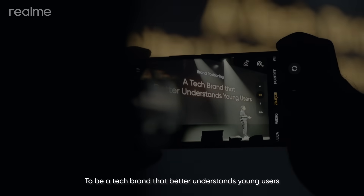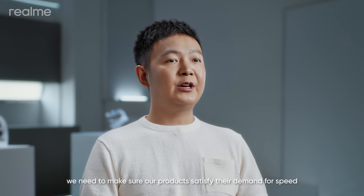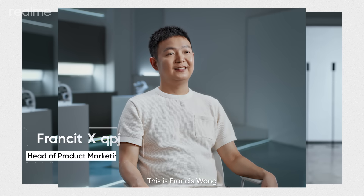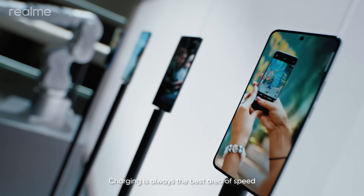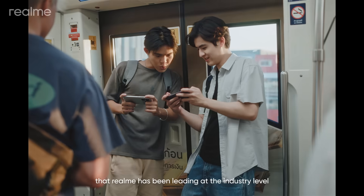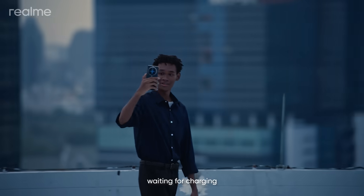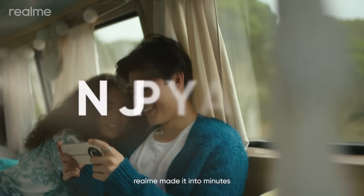To be a tech brand that better understands young users, we need to make sure our products satisfy their demand for speed. This is Francis Wong, Head of Product Marketing. Charging is always the best area of speed that Realme has been leading at the industry level. Young generations don't have time to wait hours for charging — Realme made it into minutes.